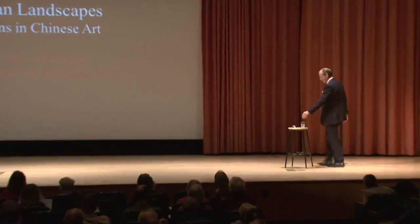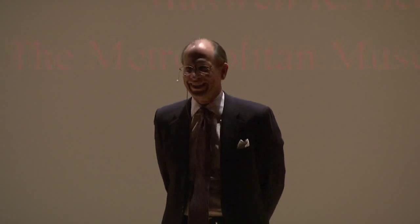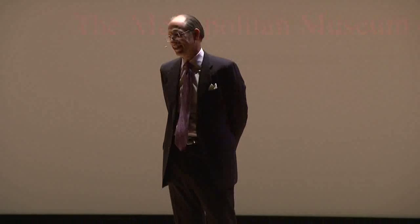Good afternoon. Thank you for spending your afternoon with Chinese gardens instead of Central Park, which is also beautiful this time of year. We really have a tremendous bouquet of exhibitions in the Asian Art Department this fall, so I hope in addition to gardens in Chinese art that you will explore the other Asian gallery exhibitions.